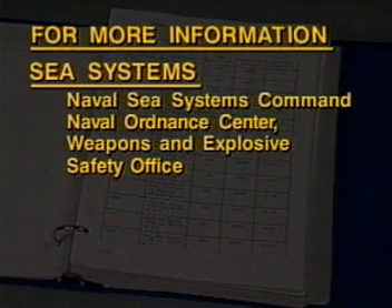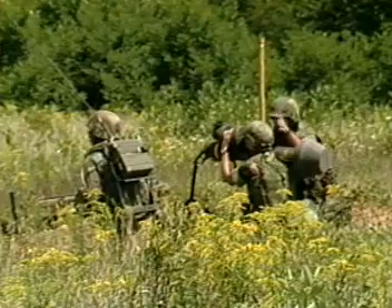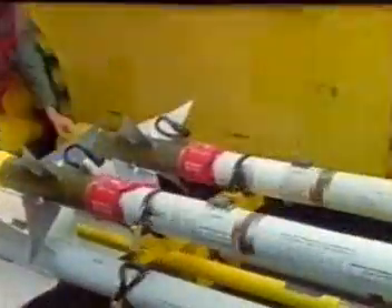The HERO Manual should answer most of your questions about the program. For more information about sea systems, contact the Naval Sea Systems Command, Naval Ordnance Center, Weapons and Explosive Safety Office. For air systems, contact the Naval Air Systems Command, Survivability and E-Cubed Branch, E-Cubed Section. HERO is a vital program wherever our forces use ordnance in the presence of radio frequency transmissions. Under the leadership of a local weapons officer, with the knowledgeable participation of all hands, and with the engineering support of NSWC, the HERO program continues to be a success. When your safety is involved, nothing else is acceptable.